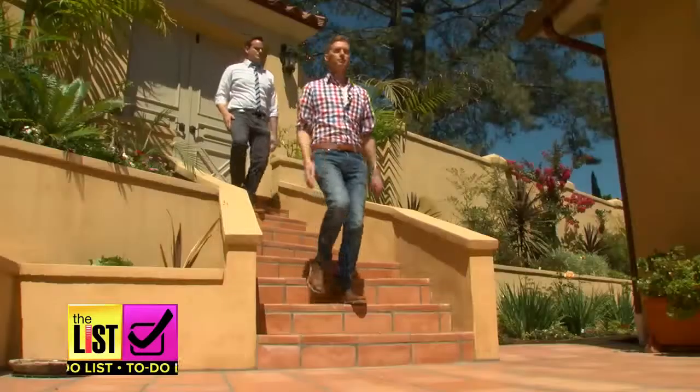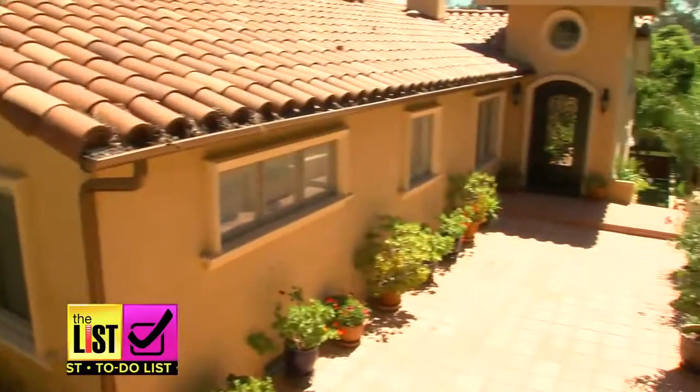Look for foreclosures — the holy grail for flippers. This is a foreclosure; it was a complete dump when we found it.